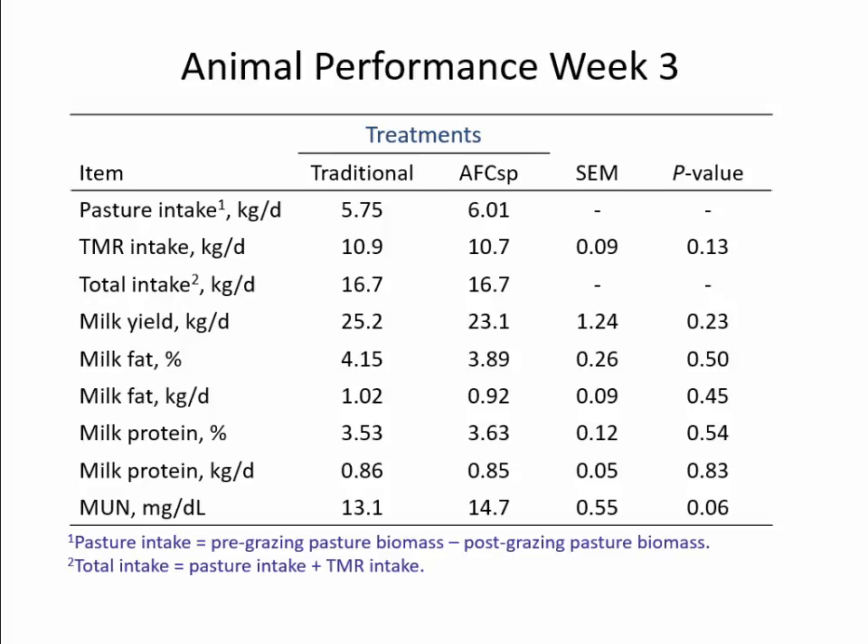For animal performance in the spring, we didn't really see much difference. Intake stayed the same, and milk yield components — whether fat or protein — were similar. We did see a trend in milk urea nitrogen where AFC spring was a little bit higher. We're still not completely sure about that; it could be a variety of reasons. We weren't too concerned, but we're still looking into it.